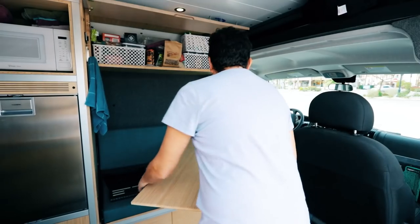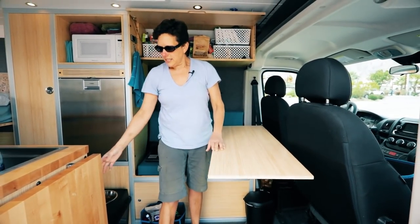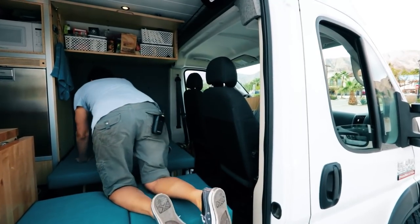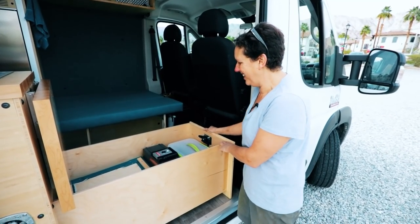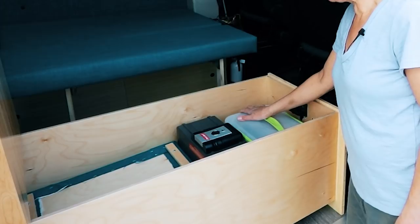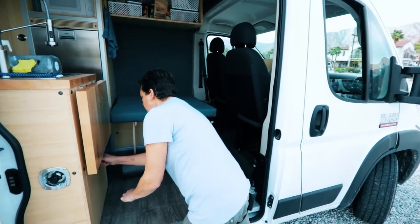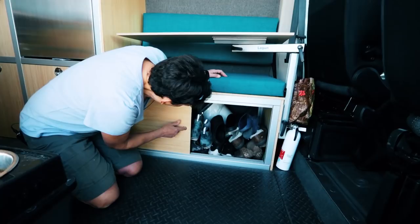We have the Lagoon table, which articulates in many different ways — you can swing it out, lower it for working on your laptop or watching a movie. When you pop it completely out, this seat jackknifes and there's the guest bed, which is really clever. This area is like my office — I have my safe with money, passport, titles, and important papers, electronics, the books I'm currently reading, and this drawer locks for shoes.